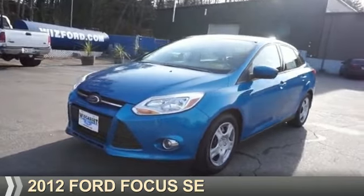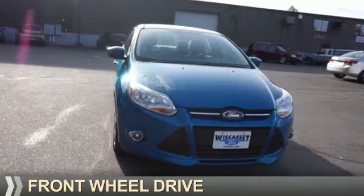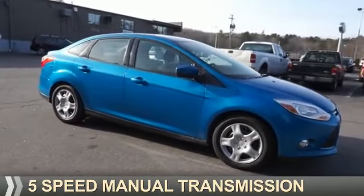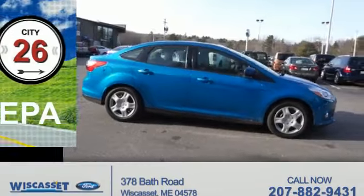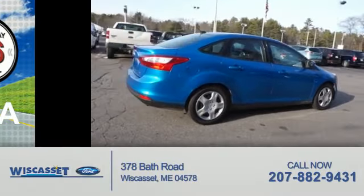Presenting the 2012 Ford Focus. It's powered by front-wheel drive, a two-liter four-cylinder engine, and a five-speed manual transmission. Great fuel efficiency saves you money by requiring fewer trips to the gas station.